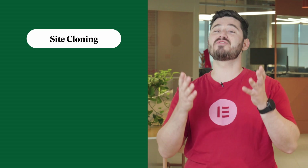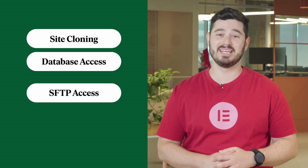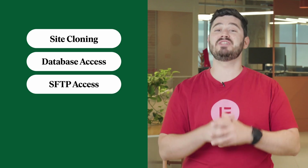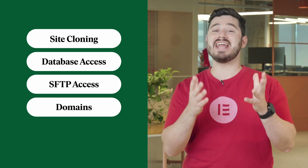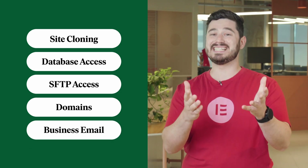We're excited to introduce a range of new professional hosting tools, further strengthening Elementor Hosting as the ultimate go-to platform for web creators. You can now clone sites with a single click, directly access and manage your website's database via phpMyAdmin, securely transfer files with SFTP, and establish a strong brand identity with the new brand and business tools, which include professional domains and email boxes.